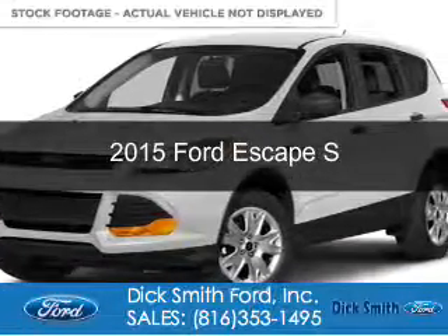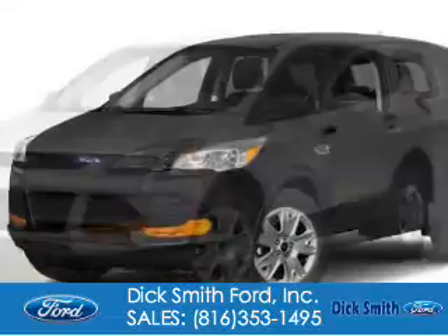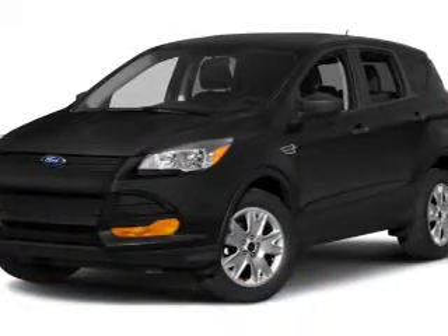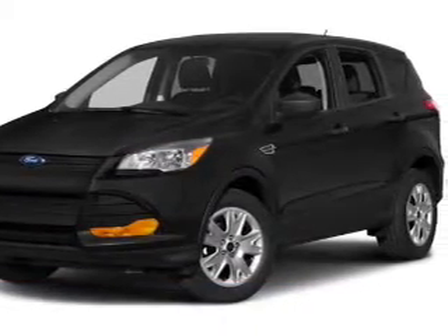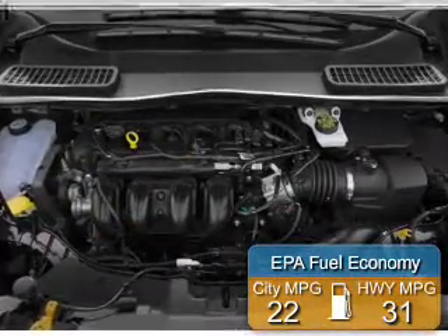This is a new 2015 Ford Escape. It's powered by front-wheel drive, a 2.5-liter four-cylinder engine, and a six-speed automatic transmission. Great fuel efficiency — saves you money by requiring fewer trips to the gas station.